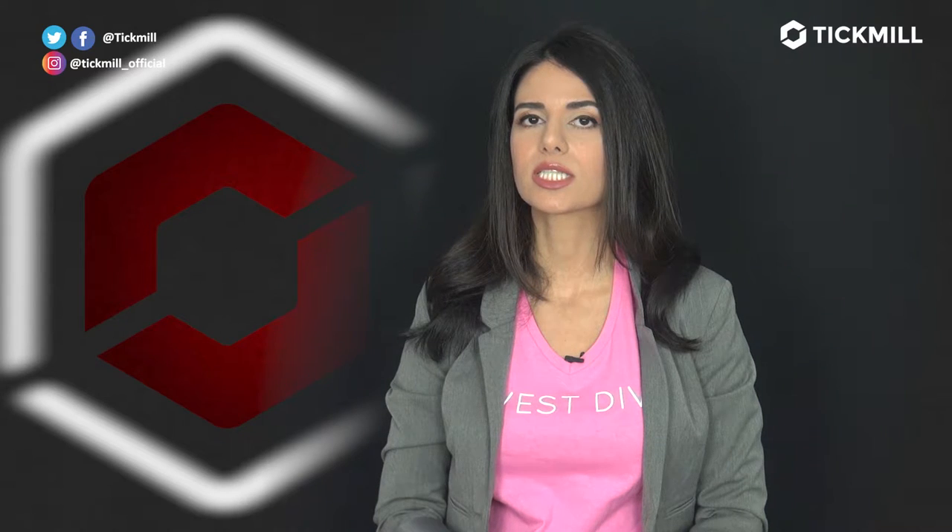Welcome to the Tick Mill Update. I'm Kiana Daniel, CEO of investdiva.com. Brexit shenanigans continued on Monday and there is still a risk that the UK leaves the European Union without a deal at the end of October.